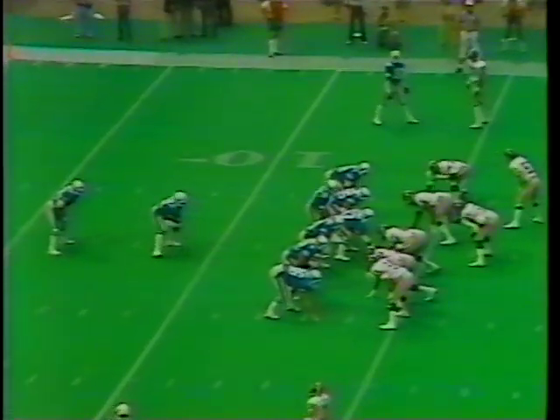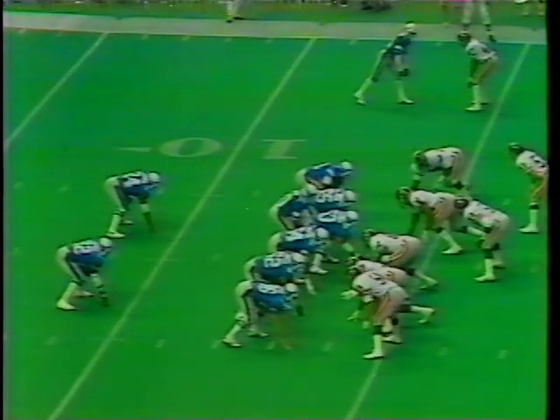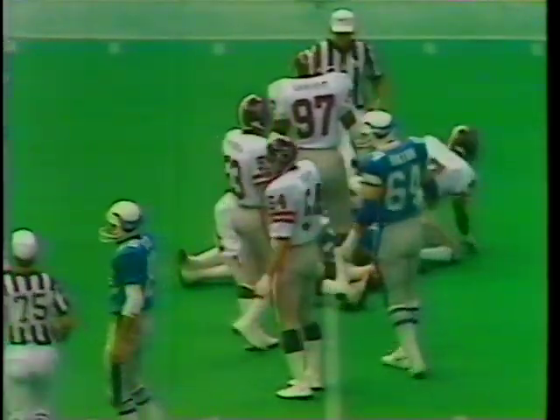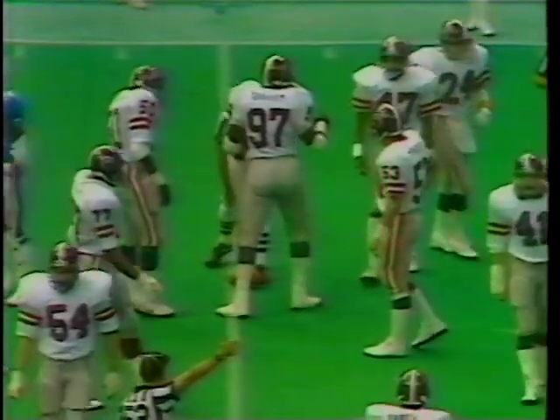Mark Shalene comes out. Marcus Dupree and Buford Jordan are now your backs. Second and five from the 14-yard line. Number 22 is Marcus Dupree, 24 is Buford Jordan. The give is Dupree — Dupree has a first down. He's out to the 25-yard line. Ernest Adams and Jerry Holmes take him down, but it is a first down for New Orleans.